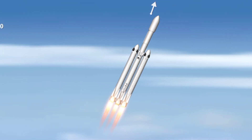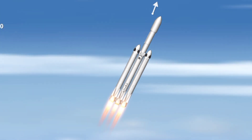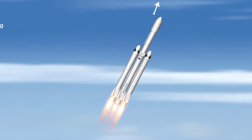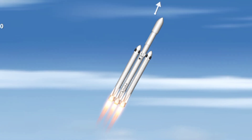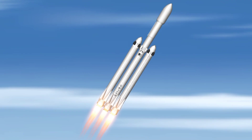Side boosters are now throttling back up to full power. Vehicle has reached maximum dynamic pressure — we're past Max-Q, the period of maximum loads on the vehicle. Next up we'll be waiting for the side boosters to begin throttling down prior to booster engine cutoff and separation, two and a half minutes into flight.